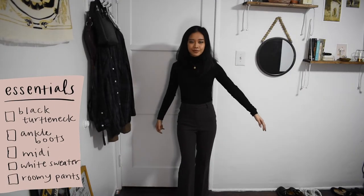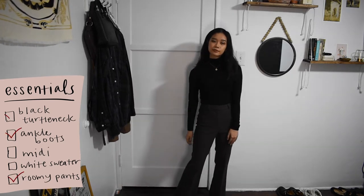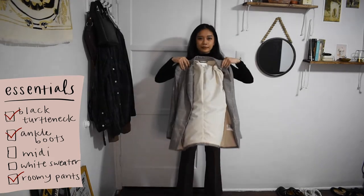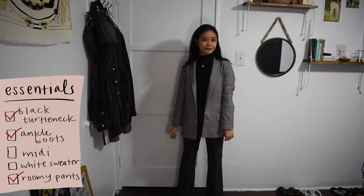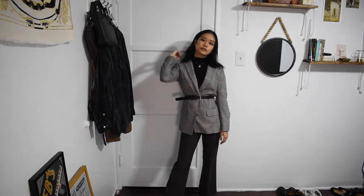For this look I wanted to play around with some patterns, so I have on these brown pattern pants. I wore that with my lace-up boots again and my black turtleneck again. And then for a second pattern, I threw on this plaid blazer — or sport coat, since I just learned there's a difference between those two. And to tie in all the black pieces together, I cinched in my waist with a black belt over the sport coat.